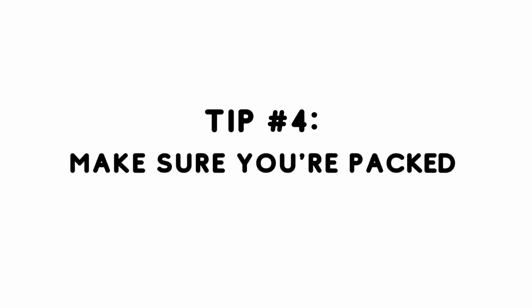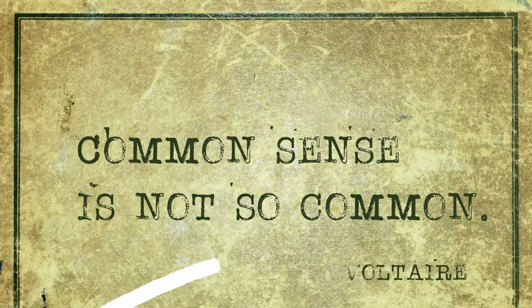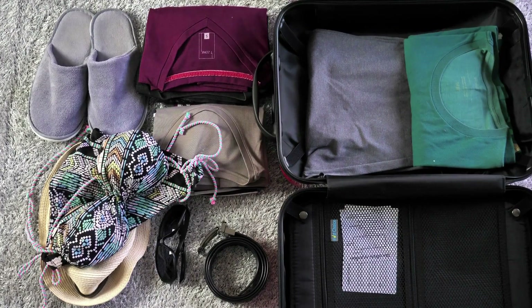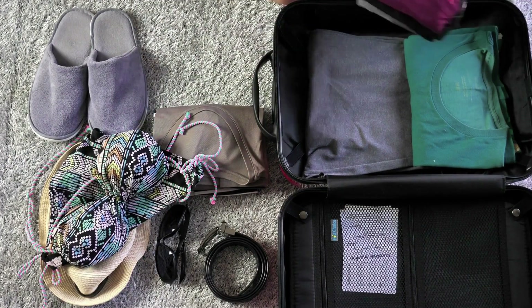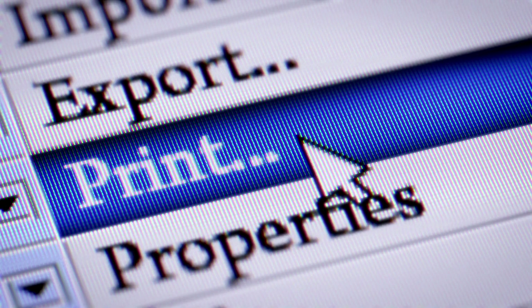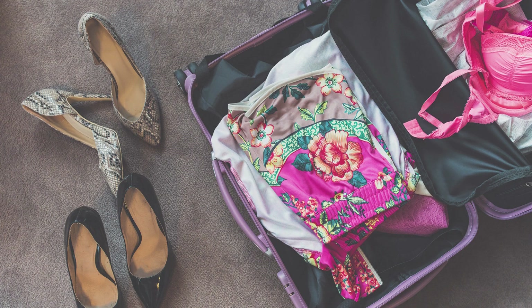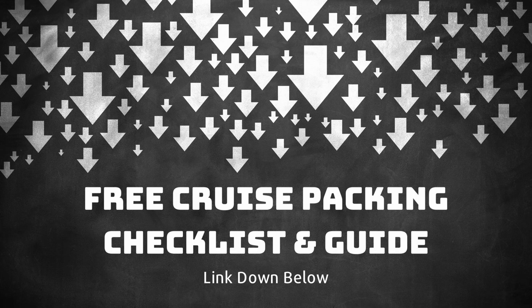Moving on to tip number four: make sure you're packed. While it sounds like a pretty easy endeavor, packing for a cruise does take a bit of practice. I highly recommend printing out things like your boarding passes, luggage tags, those negative COVID test results, and any flight and hotel information. And if you're also in need of a free cruise packing checklist, I've got you covered there too — I'll make sure to link it down below.